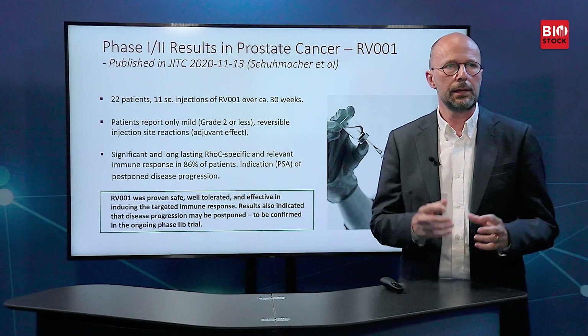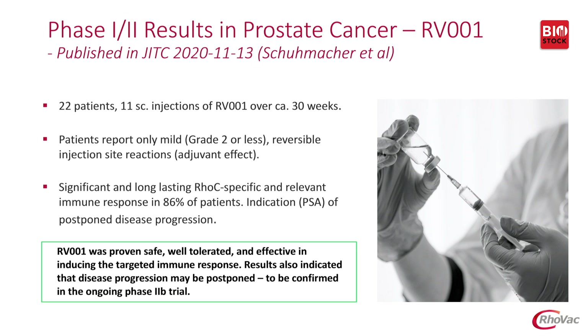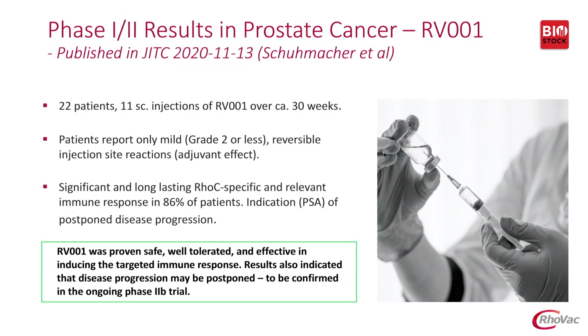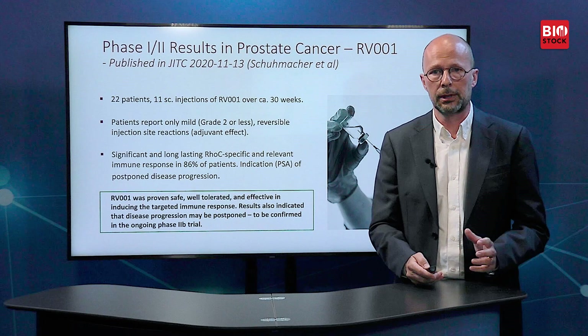Looking at the results we have so far: these are Phase 1/2 results from a study done in 2018 with a one-year follow-up concluding in 2019. It was a study of 22 patients using 11 injections over about 30 weeks. Patients reported only very mild, Grade 2 or less reversible injection site reactions. We had significant and long-lasting RhoC-specific immune response in 86% of patients after the final injection, and also 86% of patients a year after the final injection, confirming it is long-lasting. Our conclusion: RV001 was proven safe, well-tolerated, and effective in inducing the targeted immune response, and results also indicated that disease progression may be postponed.